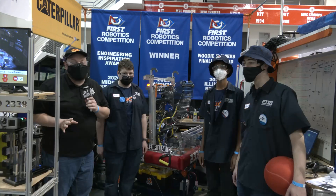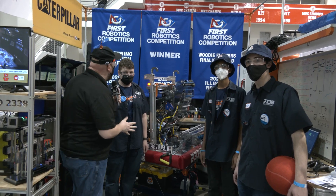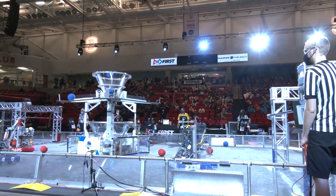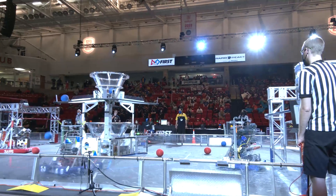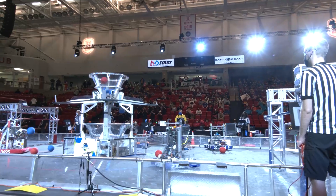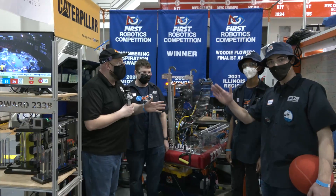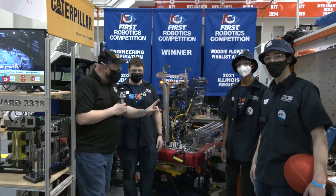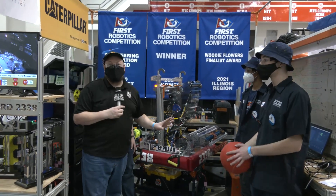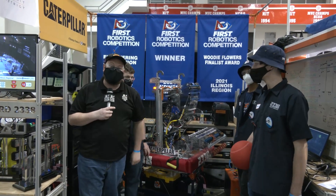Hello everybody, it's Tyler here at the Central Illinois Regional, checking in on team number 2338, Gear It Forward. This team has been one we've been following for a lot of years as they've been building great machines. The robot has been very consistent here at CIR so far. I have Aaron, Rohan, and Robert with me, and we found that full cargo journey through the robot up into their climber — a great, well-made machine — coming up here on Behind the Bumpers.